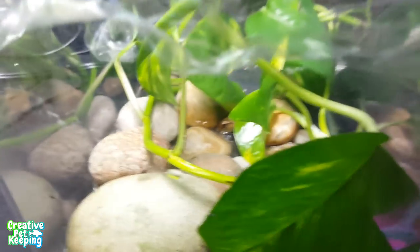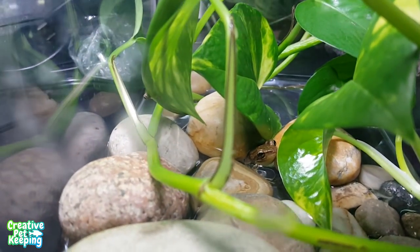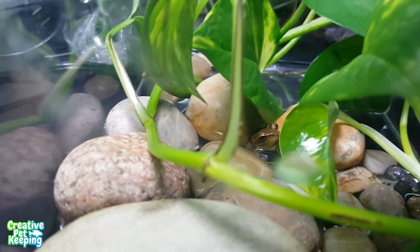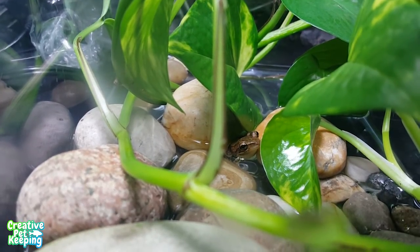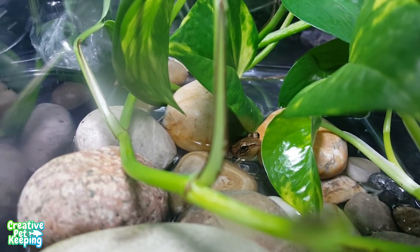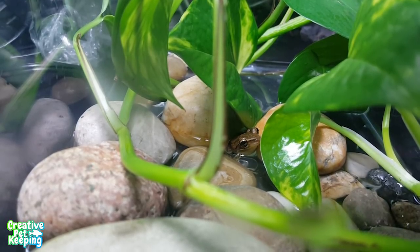Side note — my cousin keeps insisting we call him Mark. So while he is temporarily with us, he is Mark the Frog. We probably shouldn't name him because we're going to get attached, but he's so cute. He's just nice and comfy hanging out between the rocks and the water. Cute little guy.